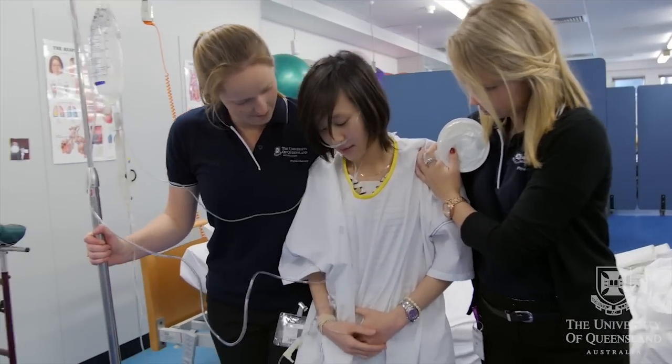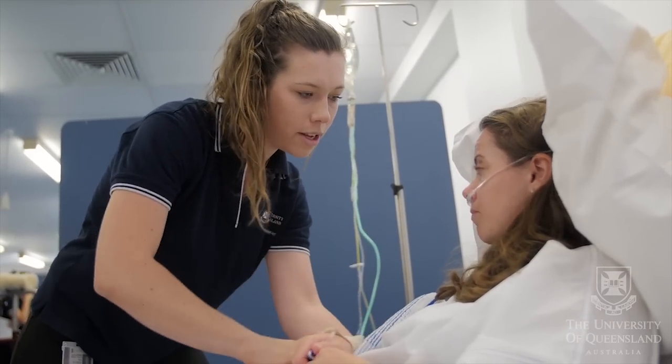Students often find it difficult to make the transition from the classroom to the clinic. I'm Alison Mandruziak, a lecturer in physiotherapy. I coordinate the cardiorespiratory stream of our standardised patients program, which also includes musculoskeletal and neurological physiotherapy streams.